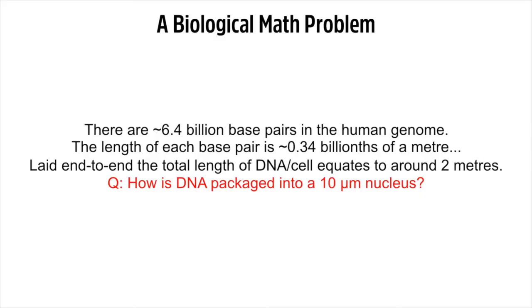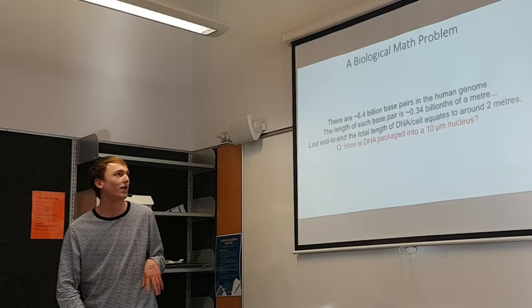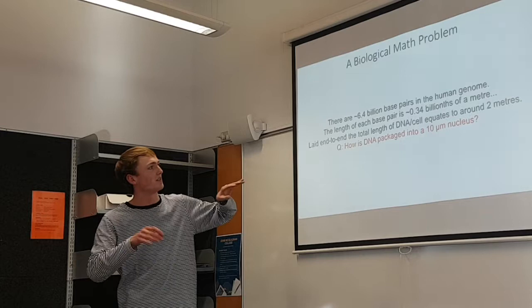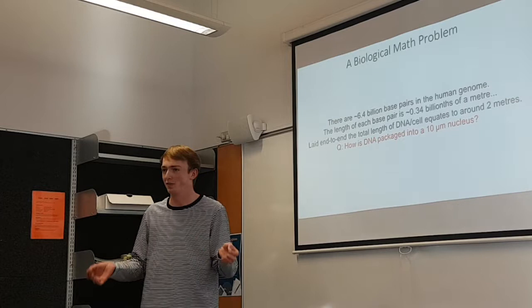To follow on with what Sarah was saying before, I'll start with a bit of a biological mass problem. In every cell, humans are really complex and have a lot of DNA. In the human genome there are about 6 billion base pairs of DNA and each base pair is about a third of a billionth of a metre. So a third of 6 is 2 — that's 2 metres worth of DNA in every cell, and you have trillions of cells in your body.